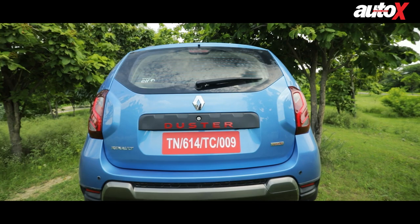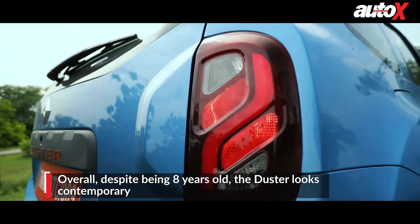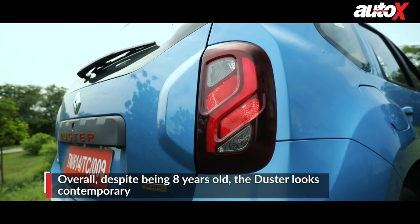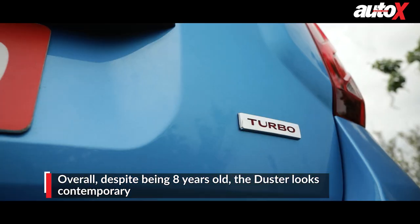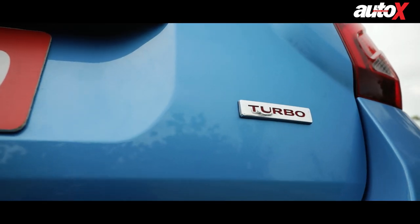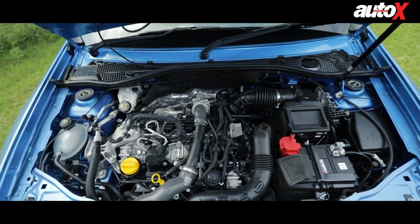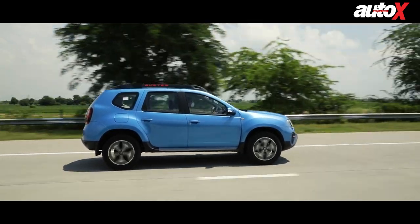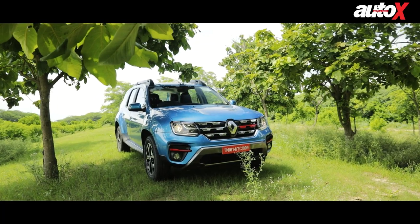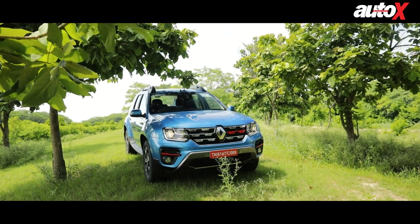When we come to the rear, Renault has made incremental changes. You get LED tail lights, the chrome on the rear badging has been taken away and replaced with red lettering. You also get a turbo badge which tells you this is not the usual 1.5-litre K9K diesel engine but the new 1.3-litre petrol. But the biggest question is: with a 150-plus horsepower engine — the most powerful engine in its class — does the Duster really stand up to its rivals? Let's find out.